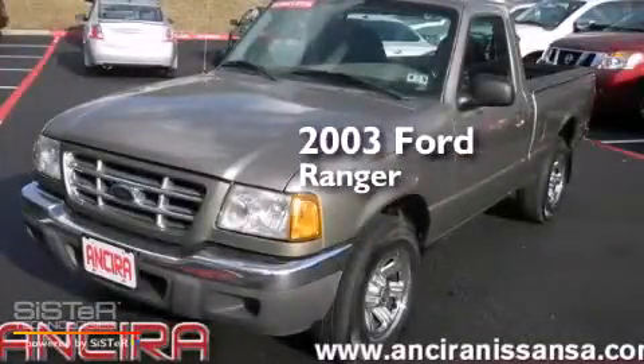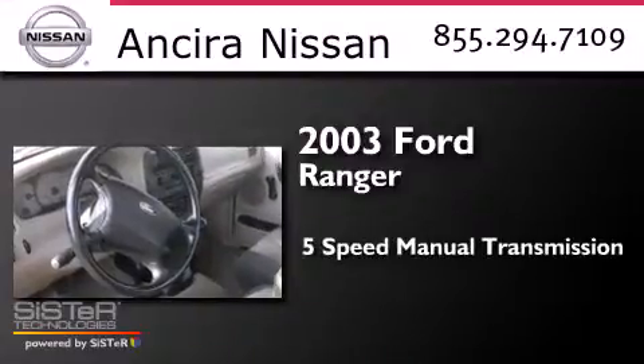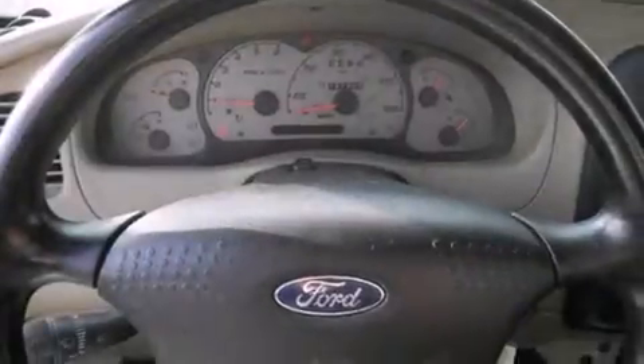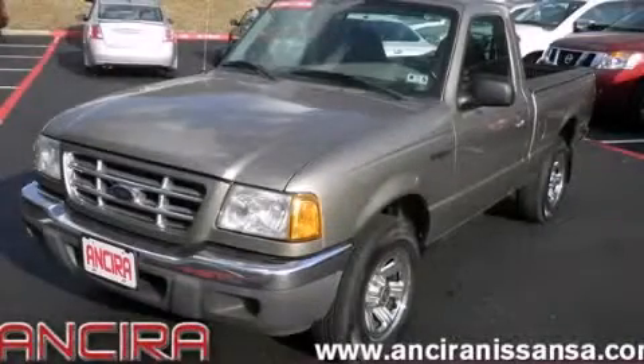This is a 2003 Ford Ranger. This truck has a 5-speed manual transmission and an inline 4-cylinder engine. This vehicle won't last long at this price. Call and arrange a test drive now.